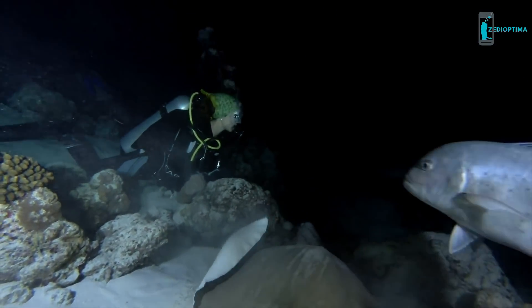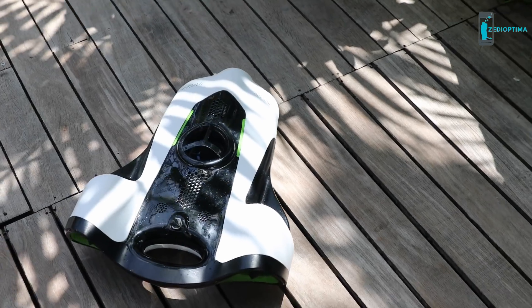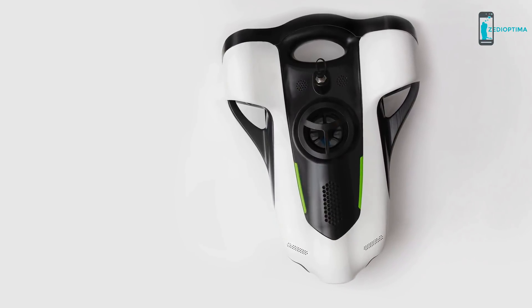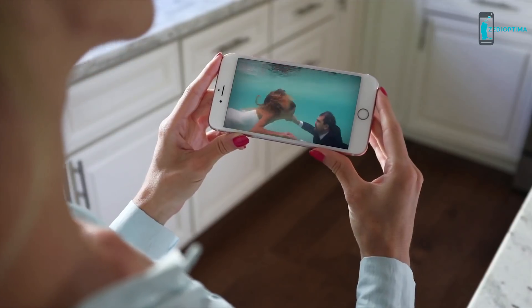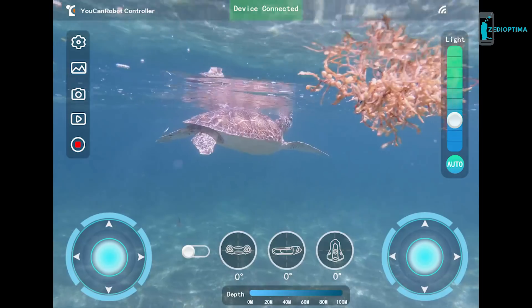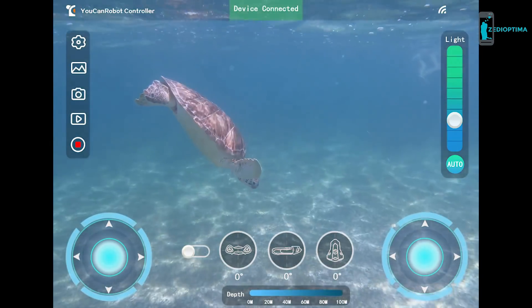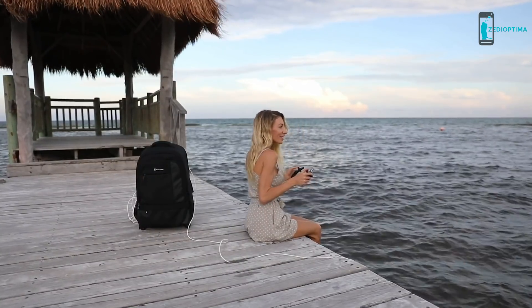With 128 gigabytes of internal storage, you can record for hours and take thousands of photos. Live sharing makes it a breeze to share with friends — with the click of a button, the whole world can tune in to your adventure. The app is as sleek and compact as the BW Space itself, and with it in your hands, anything feels possible.